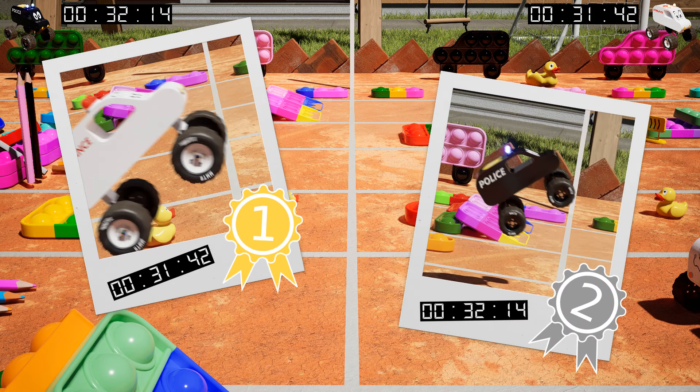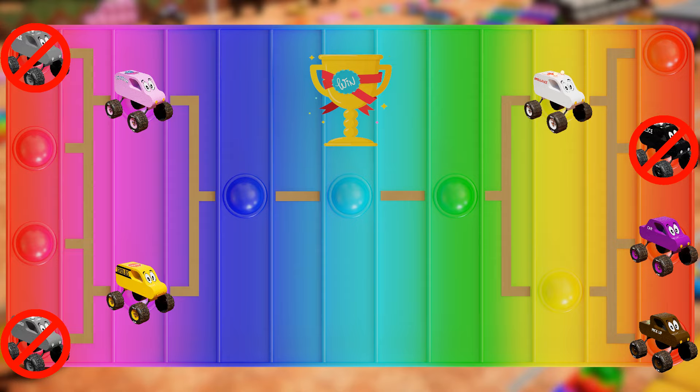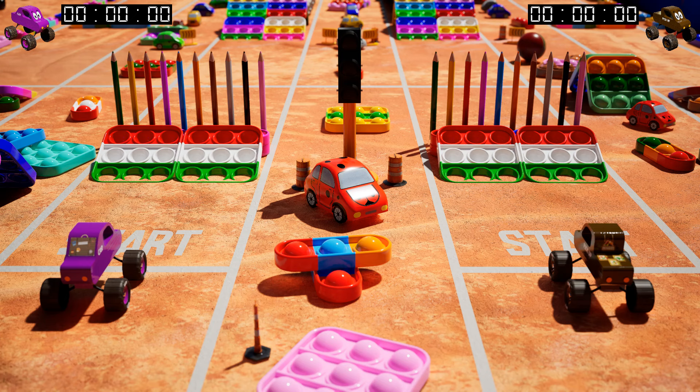Round four is about to begin, and the ramps are set up for maximum airtime! Nice try, police! White, go ahead! These trucks are about to soar to new heights! Hold on to your hats, kids, because race four is about to begin!